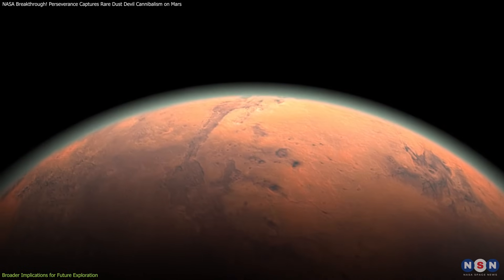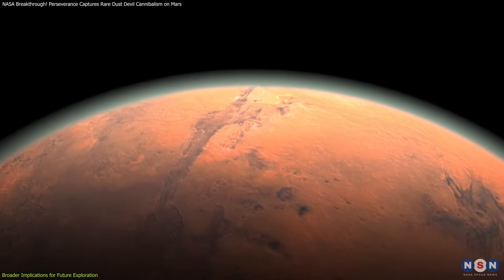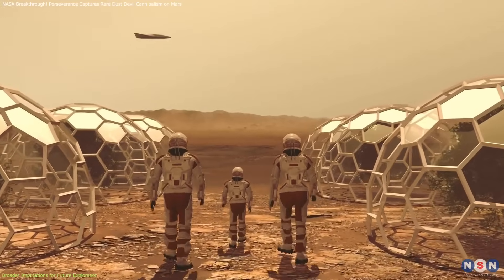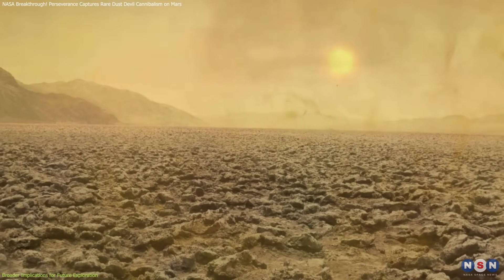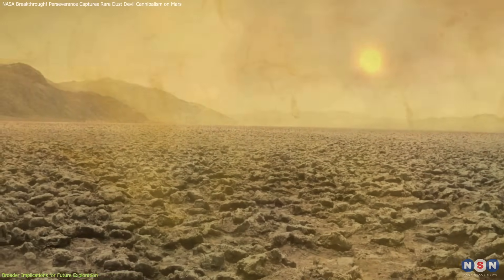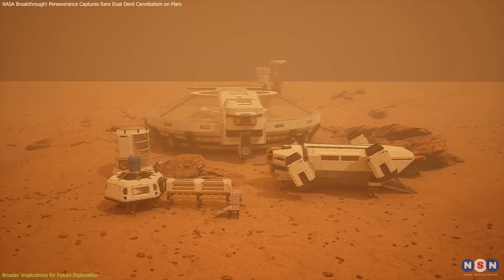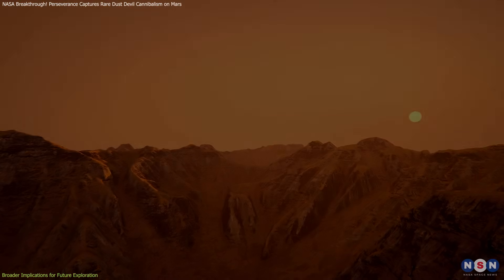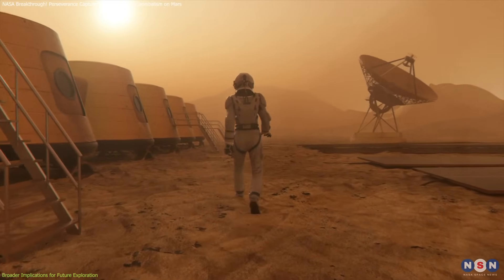Finally, these studies feed into broader climate modeling efforts. Mars is constantly evolving, and its climate significantly impacts potential human settlement. Knowing how atmospheric dust behaves helps scientists predict larger climate events, including global dust storms, which could profoundly affect future bases on Mars. By continually gathering atmospheric data, Perseverance directly contributes to the preparedness of future Mars colonists.